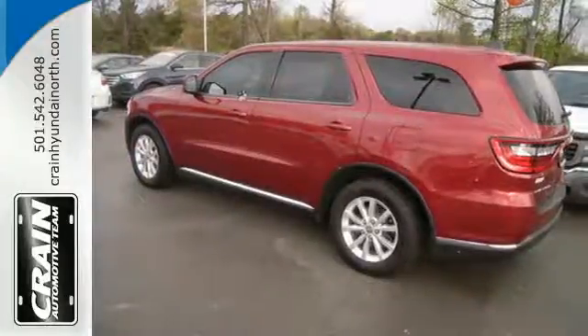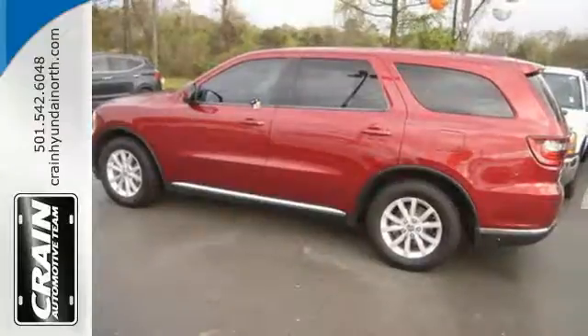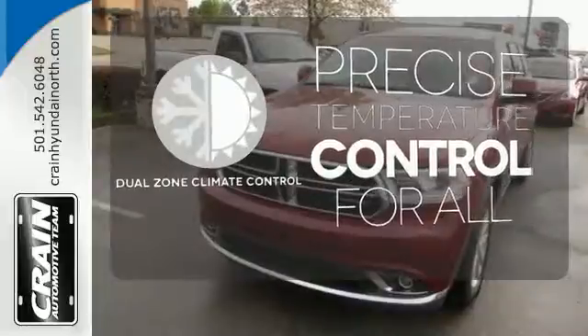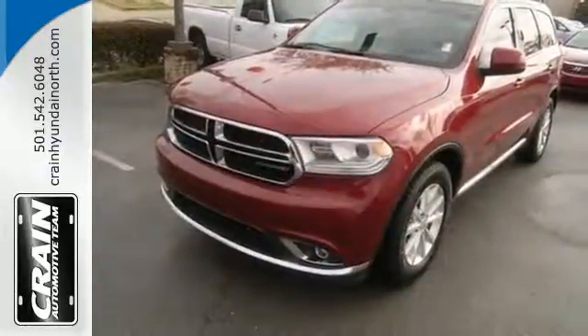It has added safety with features like daytime running lights, multiple airbags, stability and traction control, plus a tire pressure monitor. No one will complain about the temperature with dual-zone climate control. Make this Durango yours today and make life just a little bit easier.